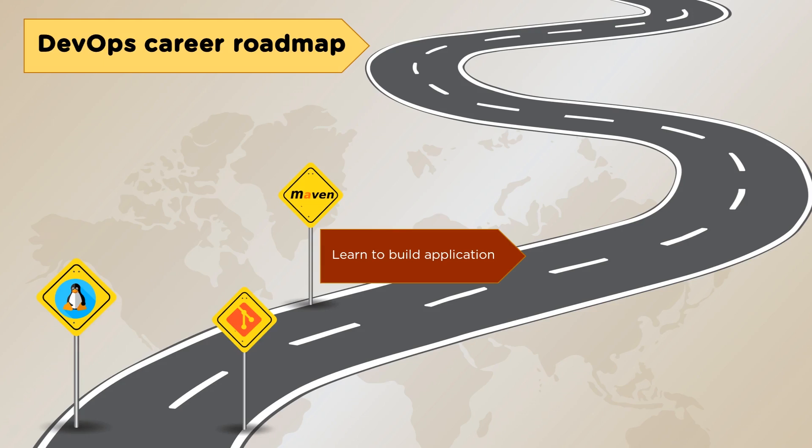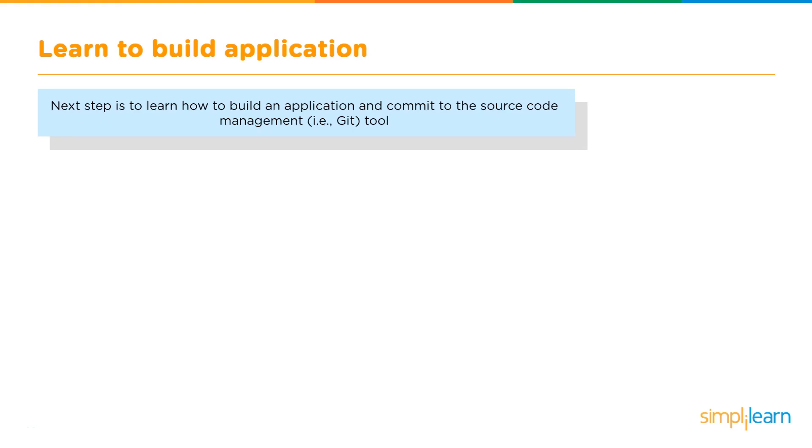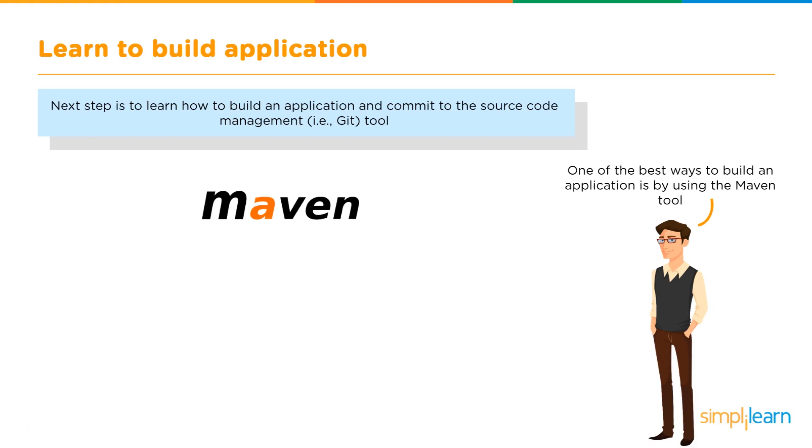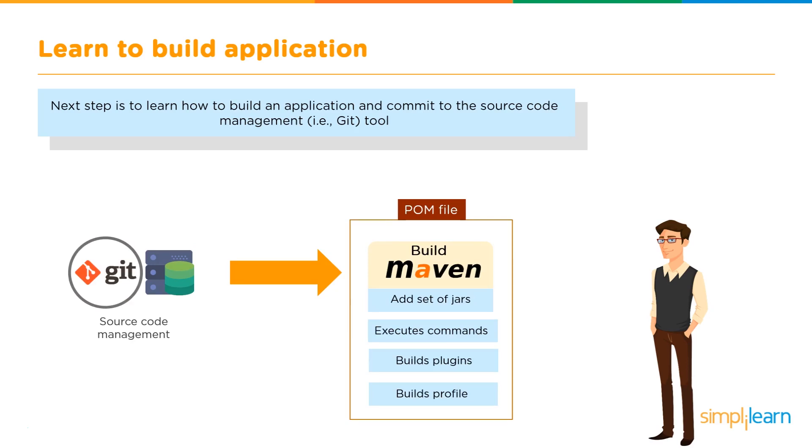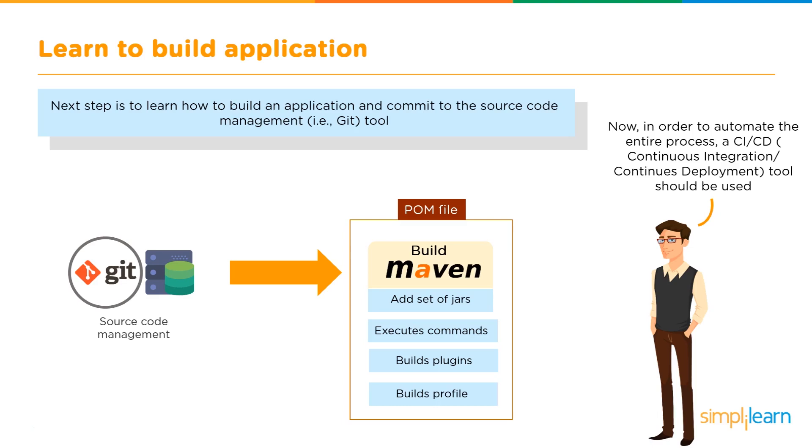The next stage is learning to build applications. A DevOps engineer must know how to build an application and commit it to a source code management tool like Git. Maven is a popular build tool — it supports parallel builds, instant access to new features without additional configuration, and has an easy build process. Maven is an automation tool that helps build and manage software projects quickly using a POM file.